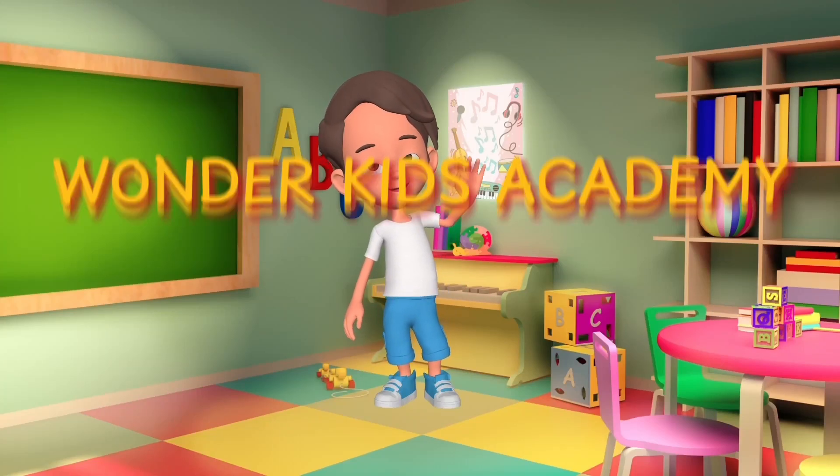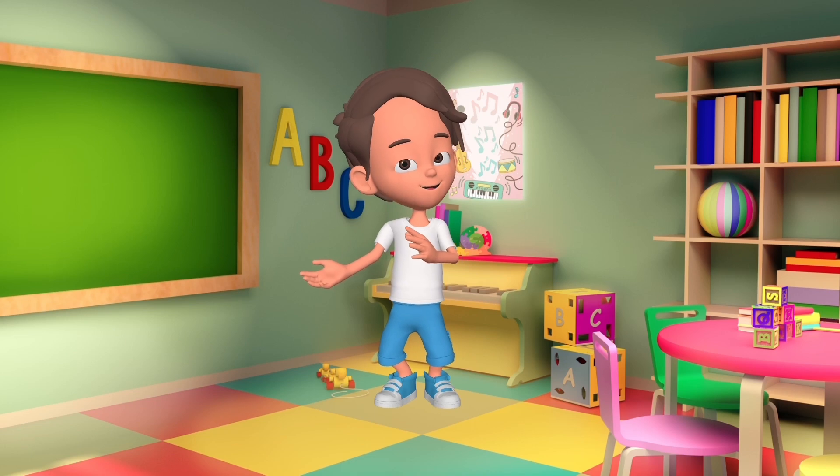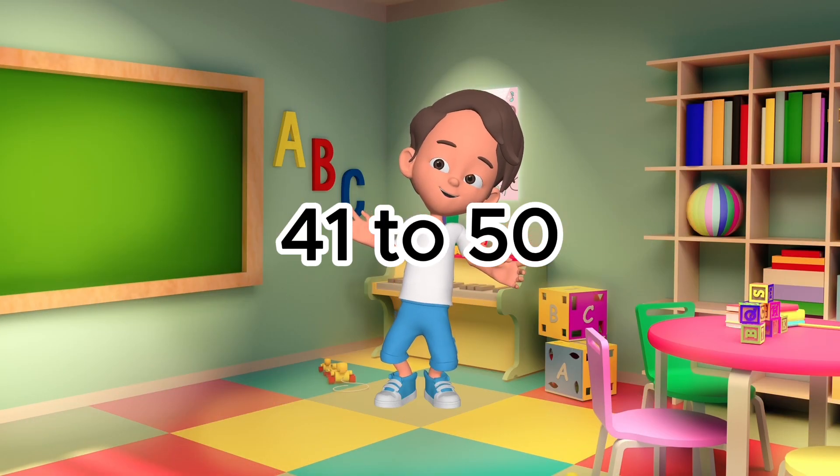Hi, kids! Welcome to Wonder Kids Academy. Today, we're going to count from 41 to 50. Are you ready? Let's go!